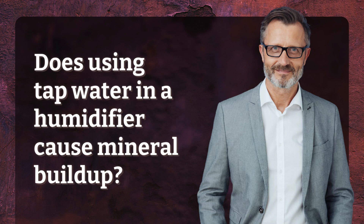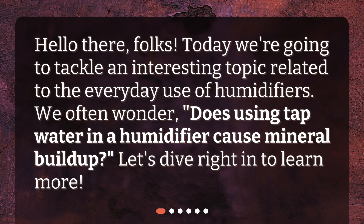Does using tap water in a humidifier cause mineral buildup? Hello there, folks. Today we're going to tackle an interesting topic related to the everyday use of humidifiers. We often wonder, does using tap water in a humidifier cause mineral buildup? Let's dive right in to learn more.